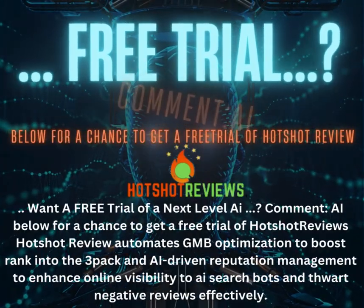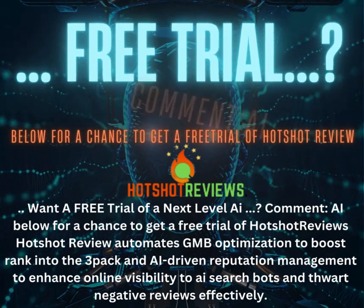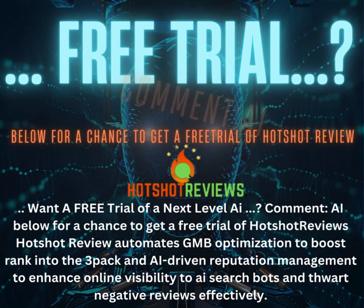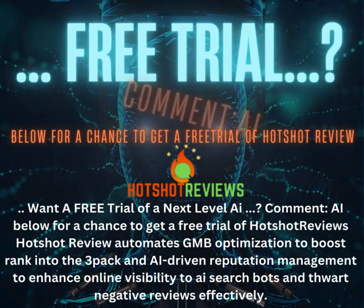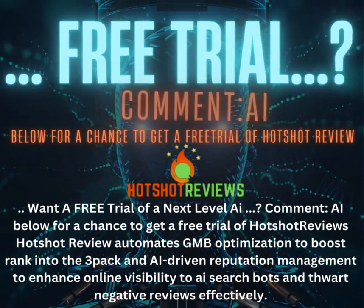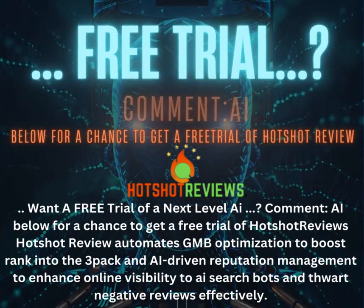Want a free trial of a next-level AI? Comment 'AI' below for a chance to get a free trial of Hotshot Reviews. Hotshot Reviews automates GMB optimization to boost rank into the 3-pack and AI-driven reputation management to enhance online visibility to AI search bots and thwart negative reviews effectively. Hotshot Reviews.